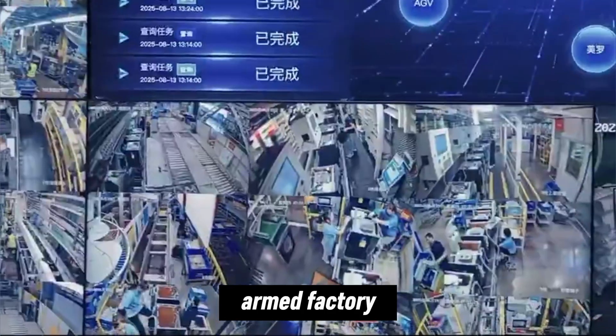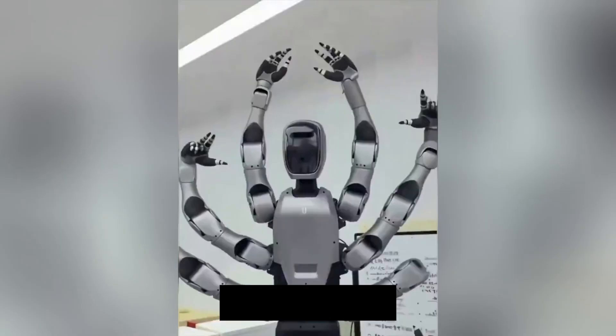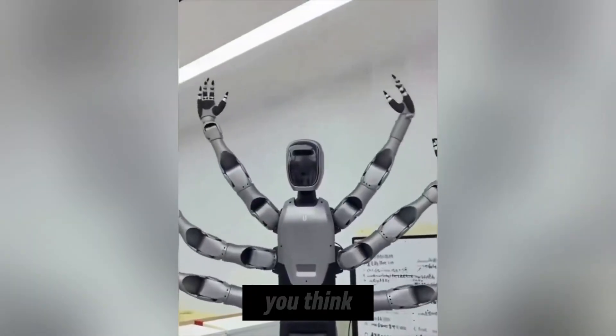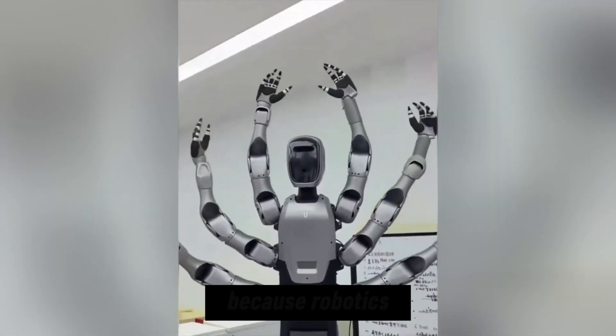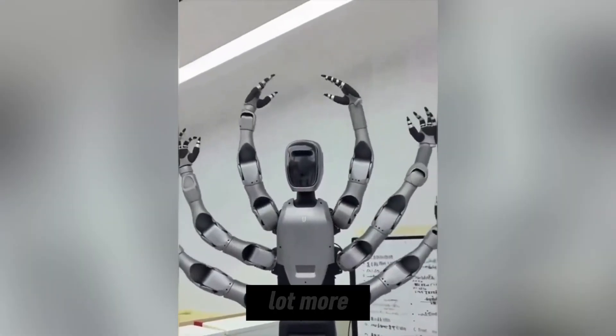If six-armed factory humanoids sound like science fiction, get ready — this is happening now. Like, subscribe, and tell us what you think about Myro Yu in the comments, because robotics is evolving faster than most people realize, and we've got a lot more coming.